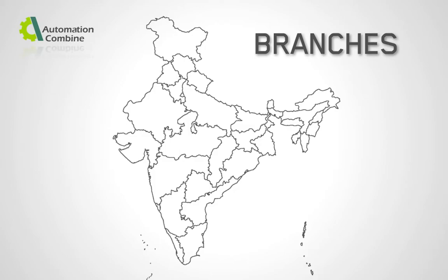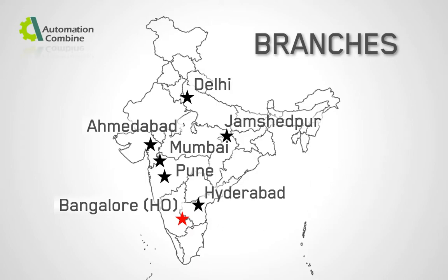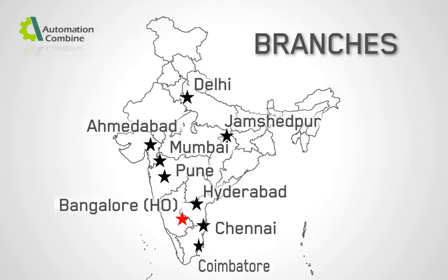Automation Combine is based out of Bangalore, and has regional offices and resident engineers in Delhi, Ahmedabad, Jamshedpur, Mumbai, Pune, Hyderabad, Chennai, and Coimbatore.